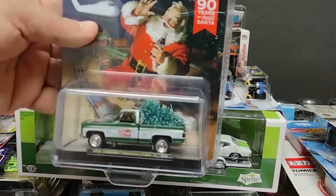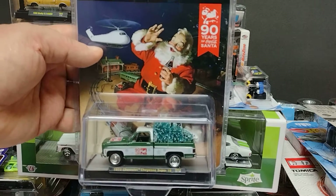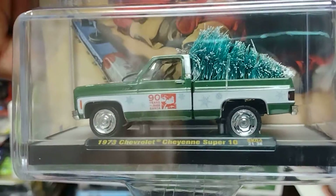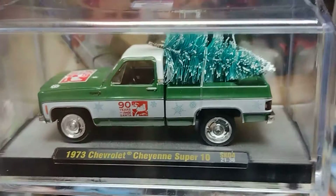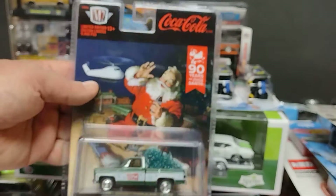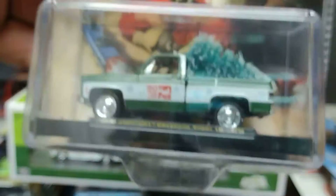An M2 — I'm gonna give you this for Christmas, Christmas is coming. This one is a 1973 Chevrolet Cheyenne Super 10. Esto es una 1973 Cheyenne Super 10. A little Christmas tree in the back, con el Christmas tree atrasito. Look at the details — wow, is that beautiful!